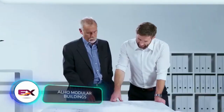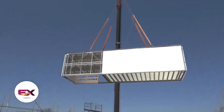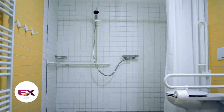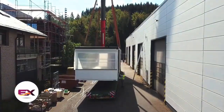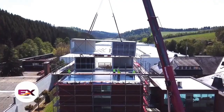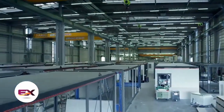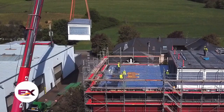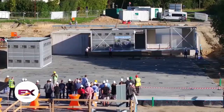Alho specializes in modular construction and showcased its effectiveness by adding an entire floor to a building over a weekend — nine modules containing 15 new offices along with a kitchen and a bathroom. These modules can be customized for various purposes including operating rooms. Modular construction is 70 percent faster than traditional methods, as modules arrive fully finished with interior work done. Alho produces around 12,000 modules annually.